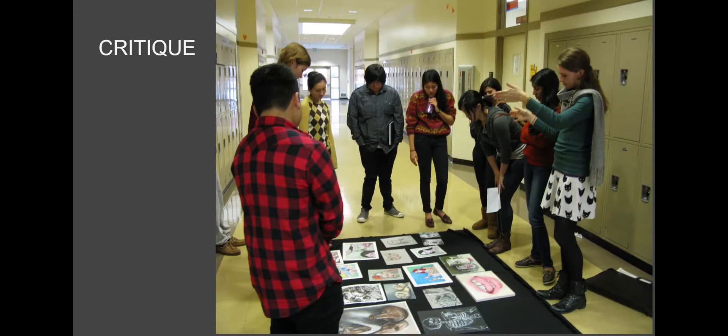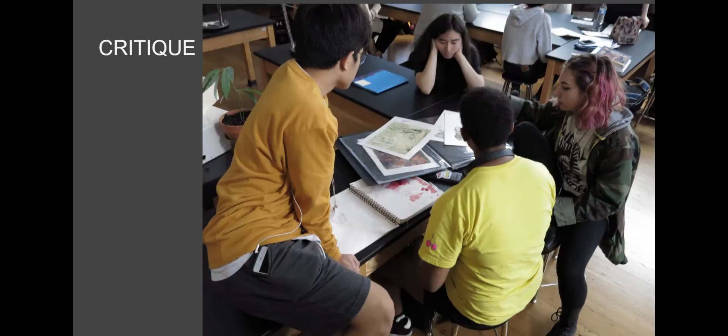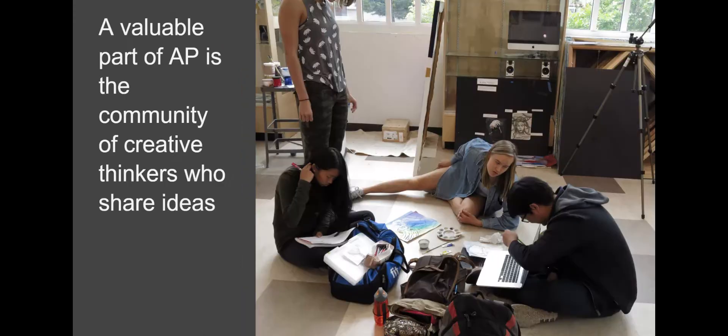Critique is an essential part of the AP class — looking at all the artwork, seeing how it's connected, and getting feedback from your peers. This happens regularly, both informally and more formally. It's really an important part of the AP environment, working with other students who think creatively and share ideas.